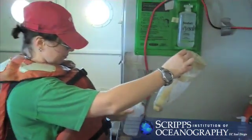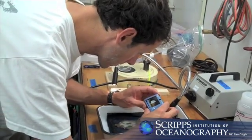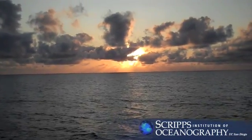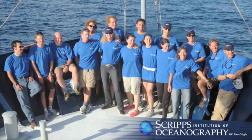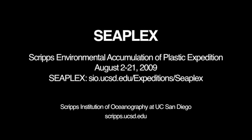Future research cruises to the North Pacific Ocean Gyre are needed to add to the initial findings of SeaPlex, and plans are in the works for a visit to the South Pacific Ocean Gyre, an area even more mysterious than its northern counterpart. Read more about the voyage at sio.ucsd.edu/expeditions/SeaPlex.